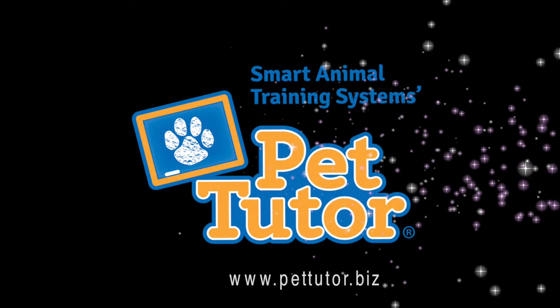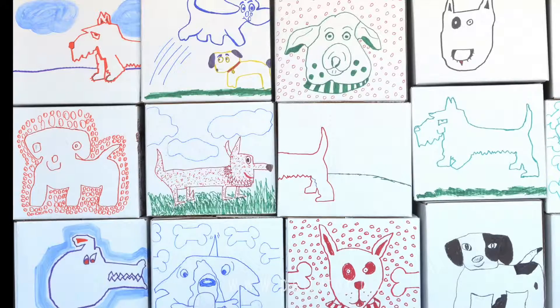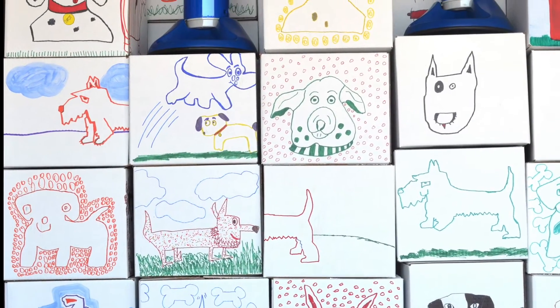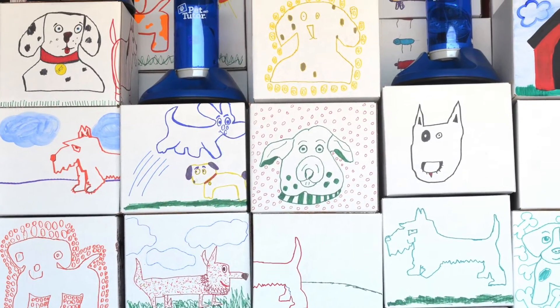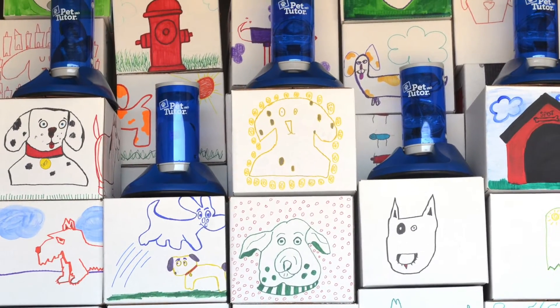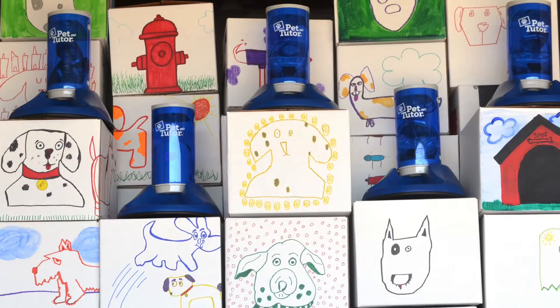Our team set out on a quest to find the perfect packaging for our positive reinforcement training tool, PetTutor. We wanted something that would celebrate our values and connect us with our community.